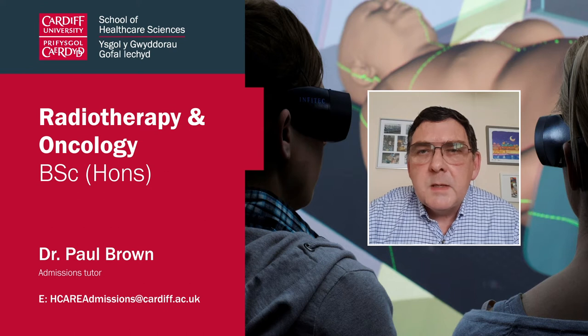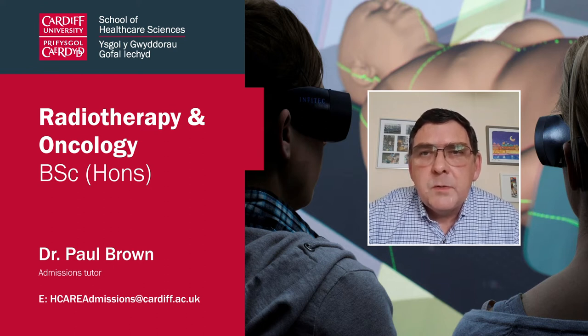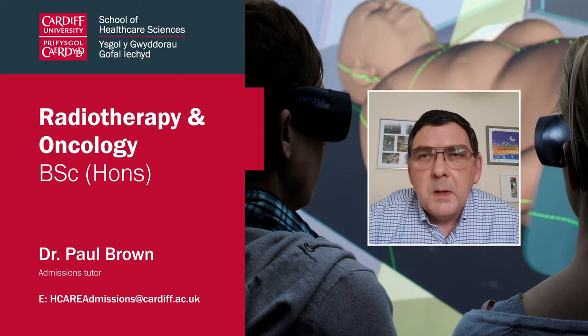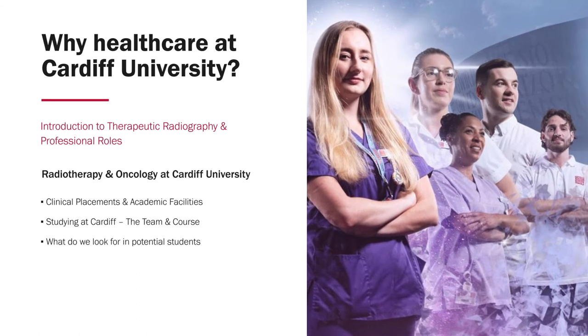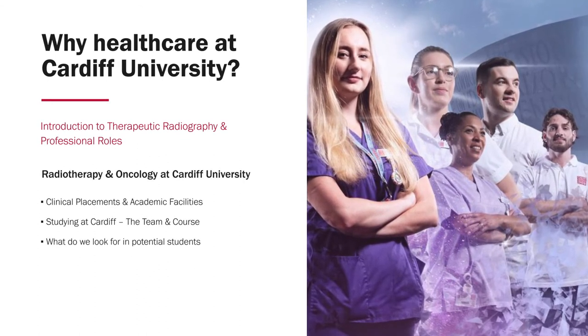Hi, welcome to the School of Healthcare Sciences, Cardiff University. My name is Paul Brown and I'm the course director for the Radiotherapy and Oncology course. What I'm looking to do in this presentation is firstly highlight what is involved in the profession of radiotherapy and oncology and the various roles performed by therapeutic radiographers. I'll then outline the course at Cardiff, what we have to offer, and finally cover what we're looking for in potential students.